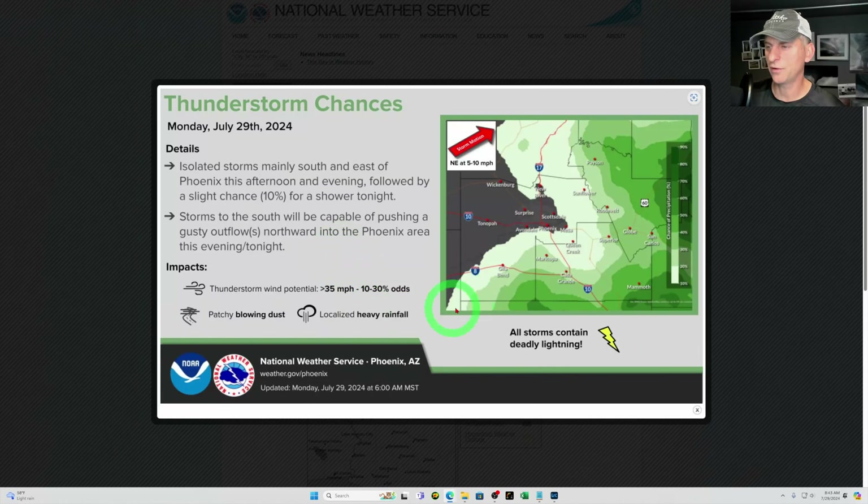Taking a look at thunderstorm chances for Arizona — Phoenix is right here. Localized heavy rainfall, some patchy blowing dust. And all storms contain deadly lightning.